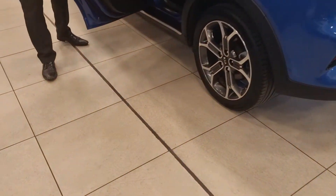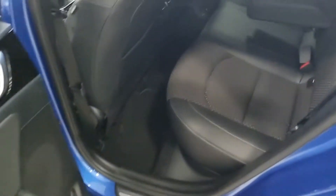Inside the cabin at the back, you've got the same trim as the front — that part leather with the hard-wearing material. You've got two sets of ISOFIX points, and you can definitely sit three adults back there comfortably.